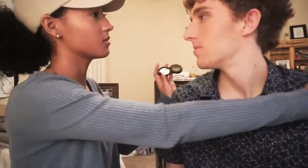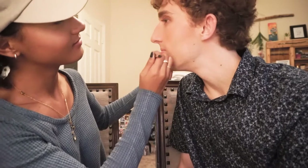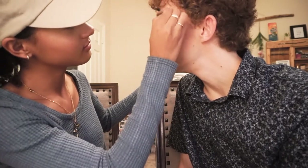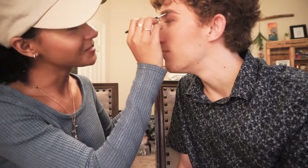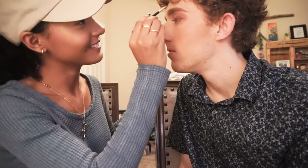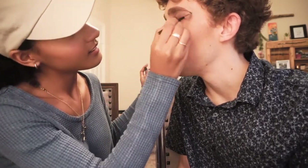Just filling your eyebrows in a little bit. I don't need any filling in, they're already the thickest things ever. Turn to me. I was gonna be fleekin. Don't ever say that again. She gave me a unibrow just to be funny.